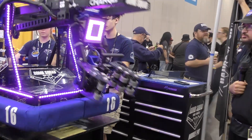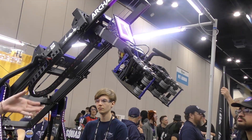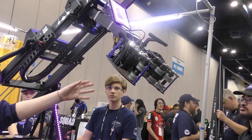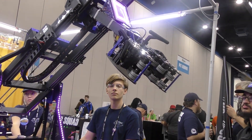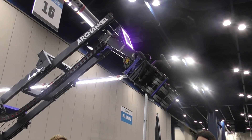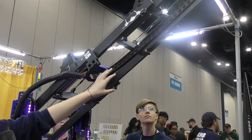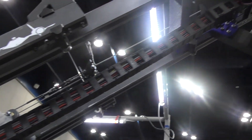And then we have our scoring mid and high positions that go up depending on what field element we have. If we have a cube, it'll be angled down, and if we have a cone, it'll be angled up on the wrist. It extends along with our igus chain, which follows the elevator and keeps all of our wires, pneumatics for the intake, and all of our motors inside on the igus.